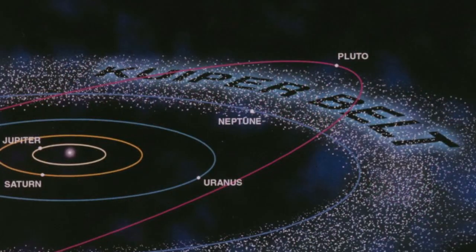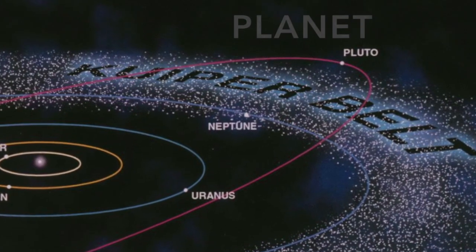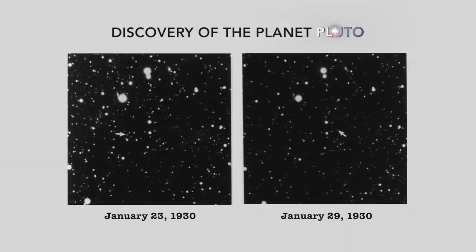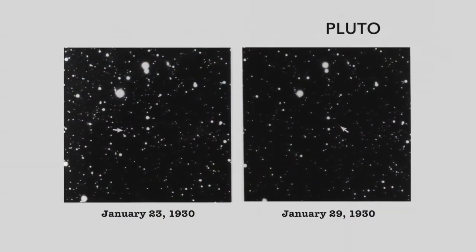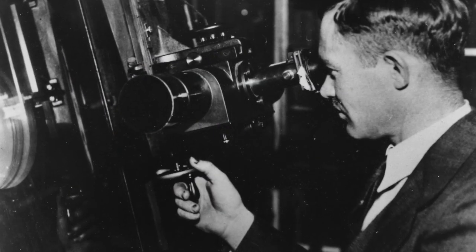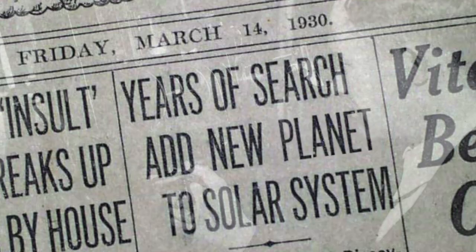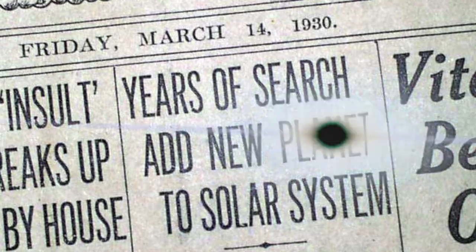It's a shame we didn't have IRTF back when the sub-Earth latitude was down here and really covered the entire planet. It turns out that 45 years after Pluto was discovered, we knew very, very little about it. We knew where it was, we knew its name, we knew that it had a rotation period of about 6.4 days, and of course we knew that it was a planet.